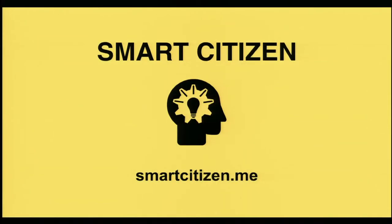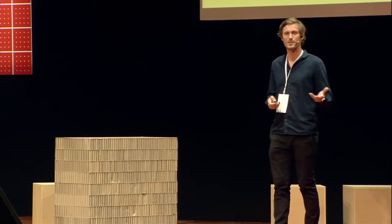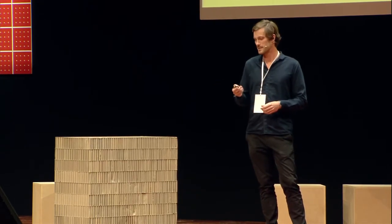The Smart Citizen is another great project that Thomas was talking about earlier. This is something that's come out of FabLab Barcelona. It allows citizens to monitor ambient environmental factors in urban cities and to share that data openly on the platform. Thomas did a great job explaining that earlier, so I probably don't need to say much more. You can see it at smartcitizen.me.